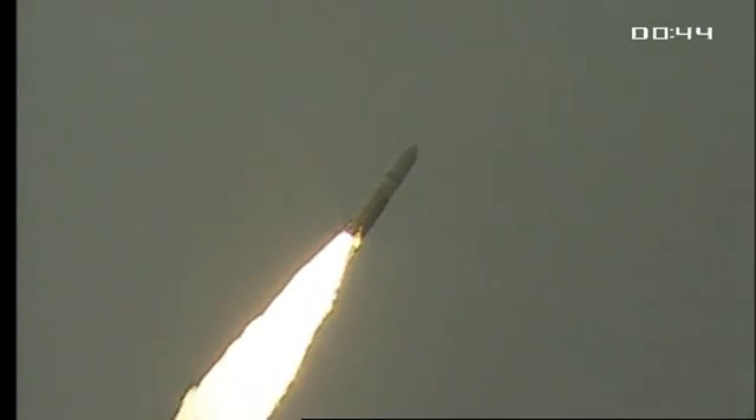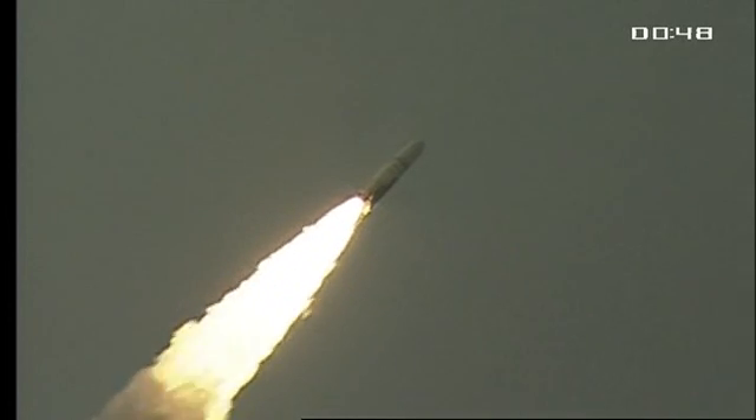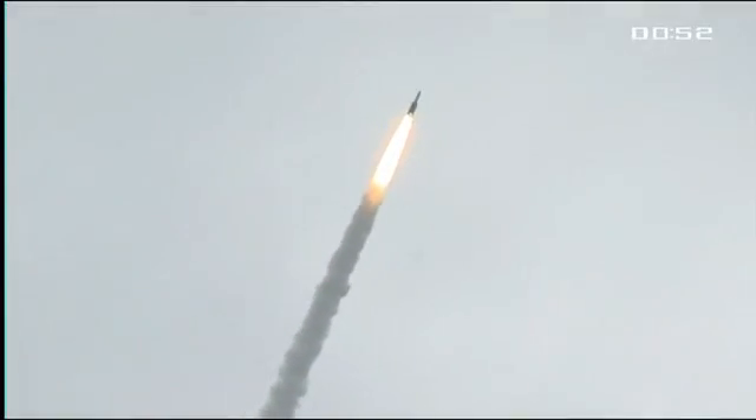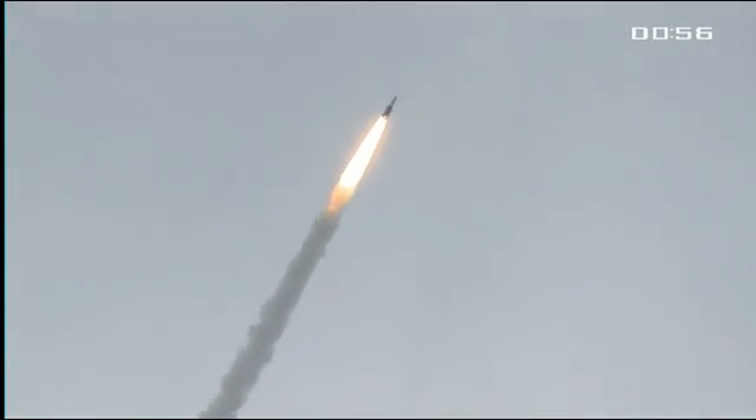Well, much, much better visibility than we dared hope for just maybe even an hour ago. It's been raining and overcast most of the day, but some fine, fine shots at liftoff of Ariane roaring off the pad into the gray.